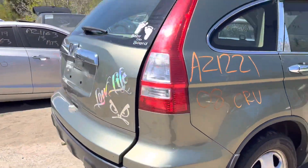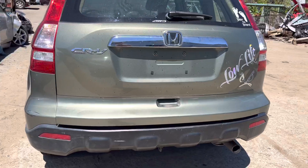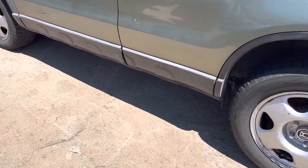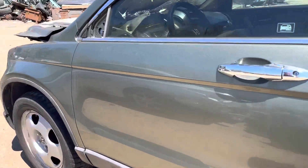Rear bumper is good. Tail lights are good. Lid is good. Front and rear driver side doors are good. Fenders are good.